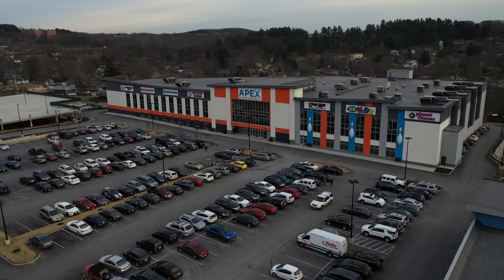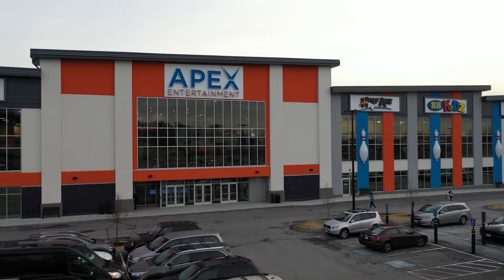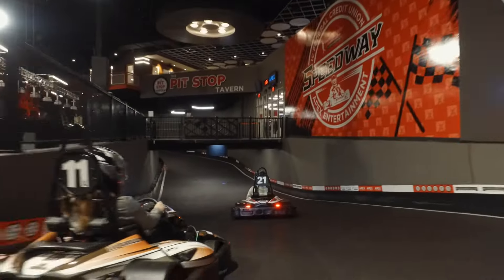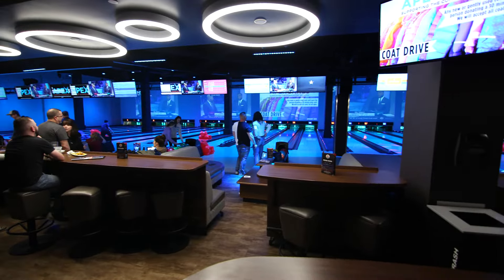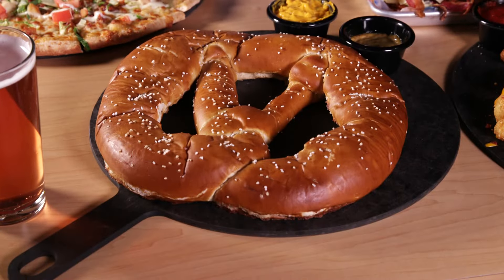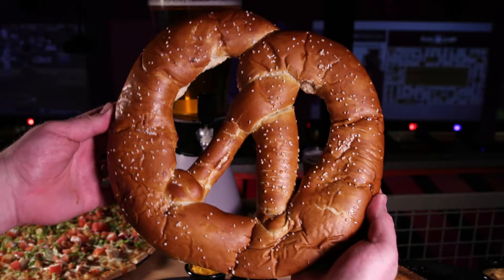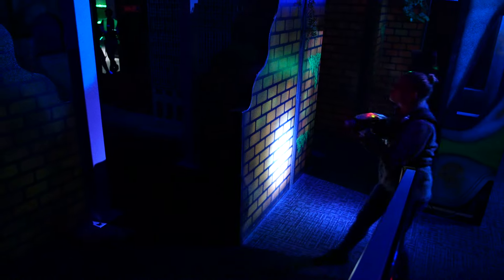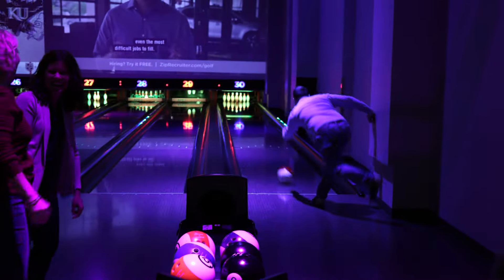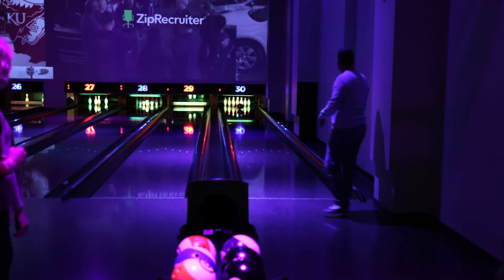Just off I-495 in Marlboro, Apex Entertainment is a larger-than-life spot with more than a hundred thousand square feet of food and fun. It spans two floors, has multiple bars, and serves oversized comfort foods from jumbo pretzels to two-foot-long hot dogs. And when you're done, go ride the go-karts, play some laser tag, hit the ropes course, or try one of their 30 interactive bowling lanes.